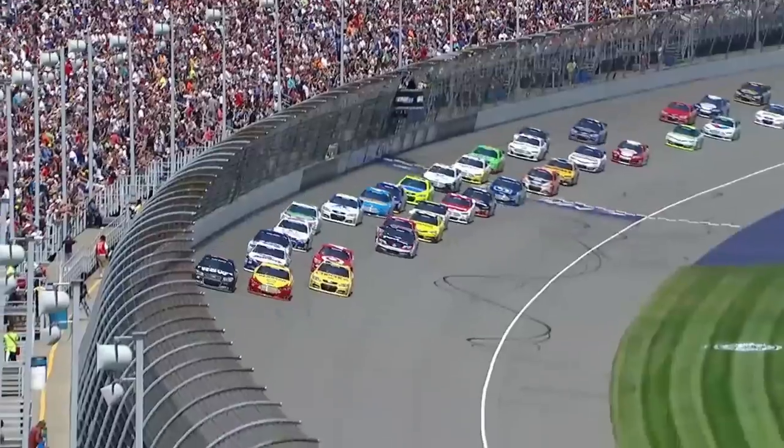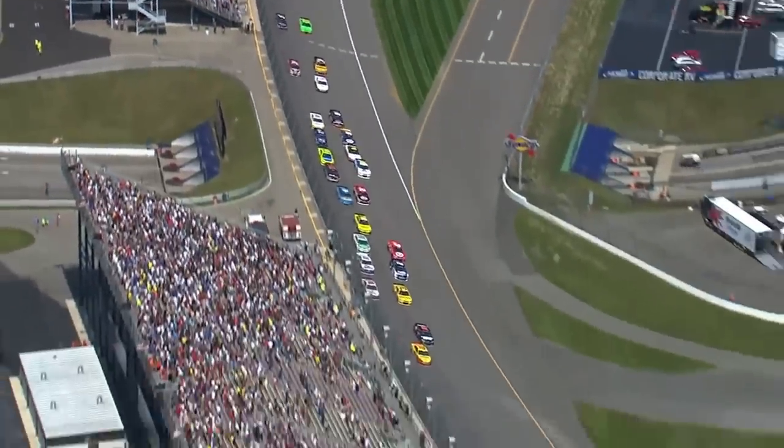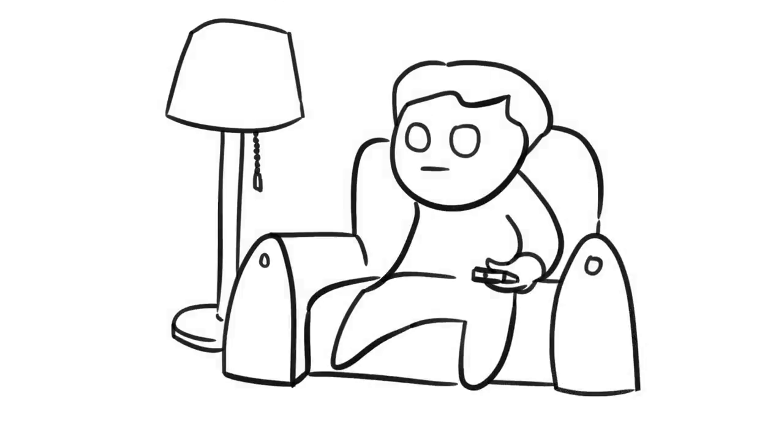NASCAR is not as popular as it once was. Peaking in the mid-2000s, it's seen a gradual decline in popularity, and in recent years the TV viewership and live attendance figures have hit record lows. So a lot of people who are flicking through the channels and stumble across the sport are probably not very familiar with it, or at least not familiar with it in its modern form. They may be left with some questions.